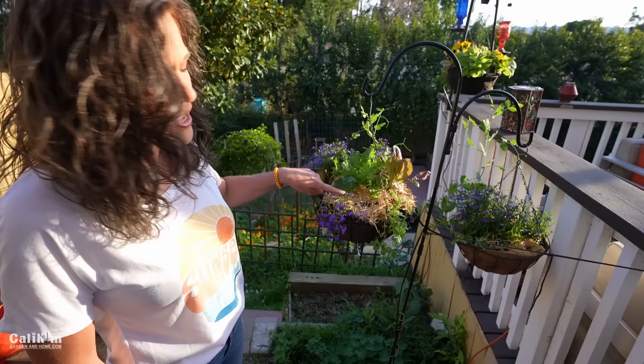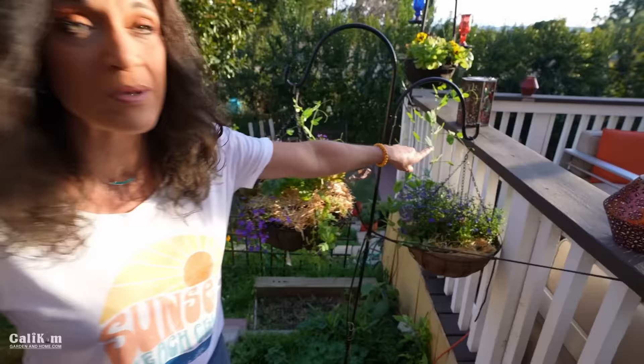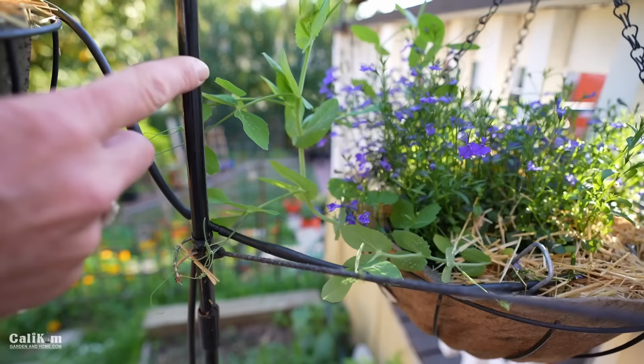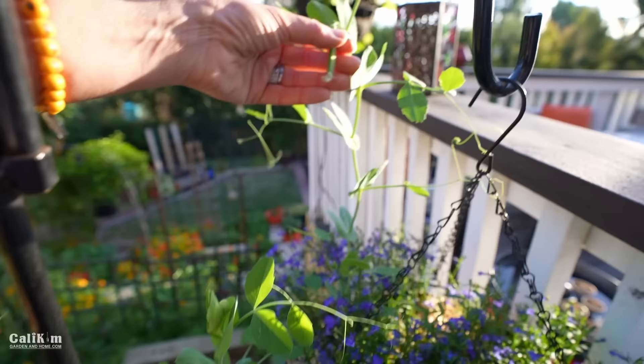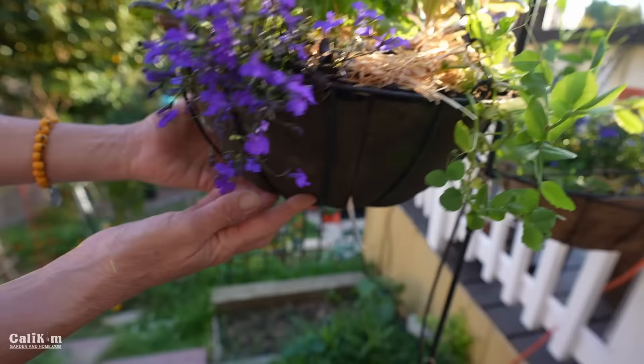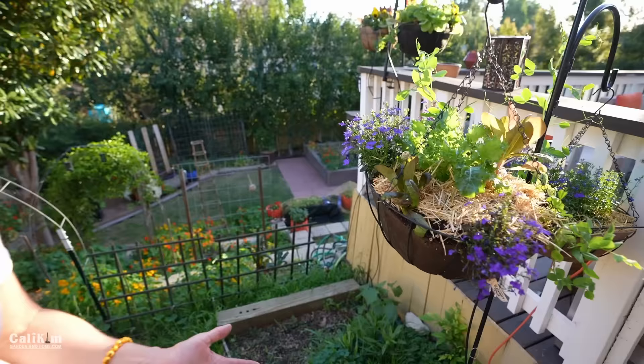Here I have some shredded straw around the top of my hanging baskets — they dry out so fast and the mulch really helps. This little basket over here has some peas in it, so think outside the box; don't just grow flowers in hanging baskets. These are the sugar snap peas trailing over the edge but also grabbing onto this trellis. I love the Smart Pots crate liners because they don't fall apart like those coir liners — they're super durable, aerated, and look really nice. I've had them for a couple of years.